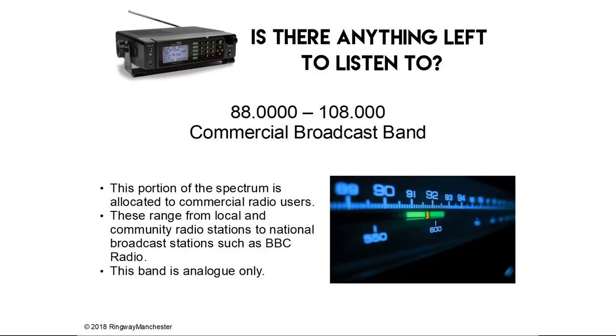88.0 to 108.0 MHz is the commercial broadcast band. This portion of the spectrum is allocated to commercial radio users, ranging from local and community radio stations to national broadcast stations such as BBC Radio. This band is analogue only.